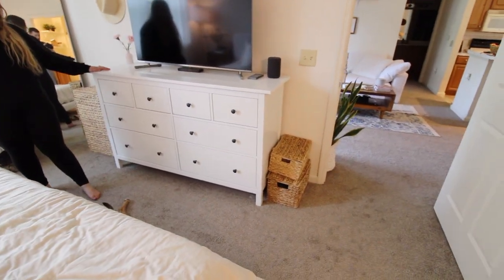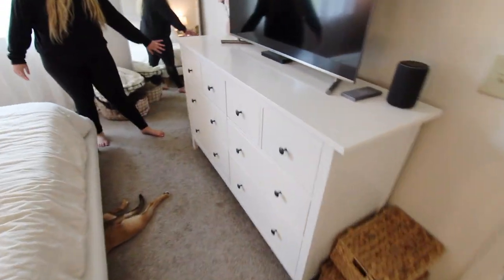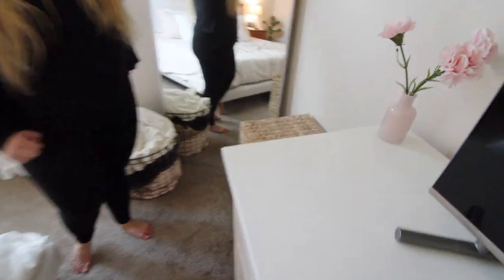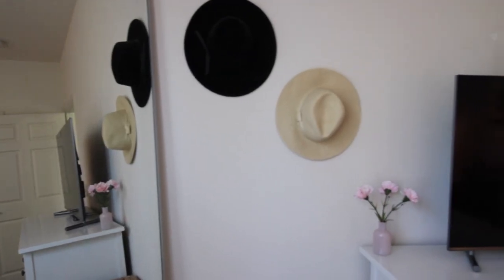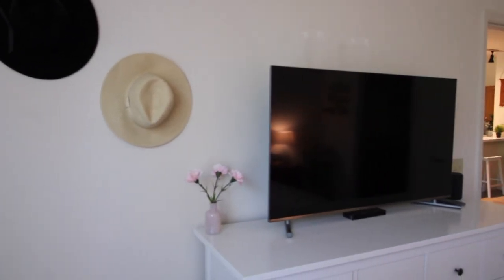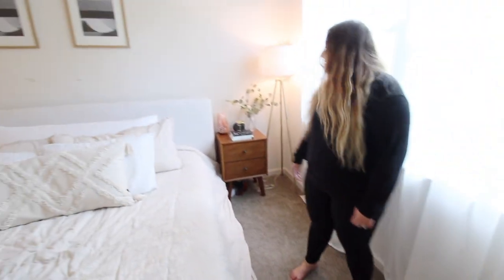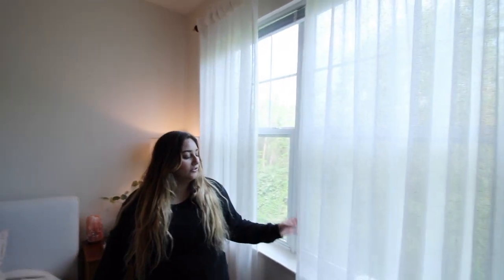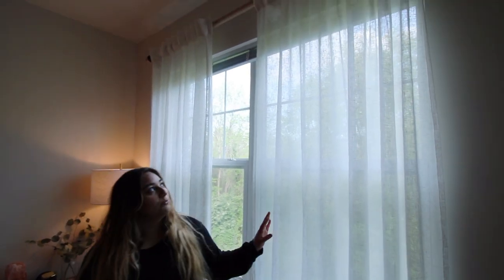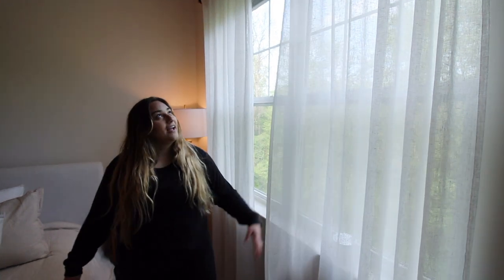This dresser is really nice for the price. We have our laundry basket, our huge mirror also from Ikea, and these two hats. Right here is our blanket basket with some blankets and a lamp from Target. These curtains we just got from Ikea — I think they're so pretty and they make the room feel really bright and airy.